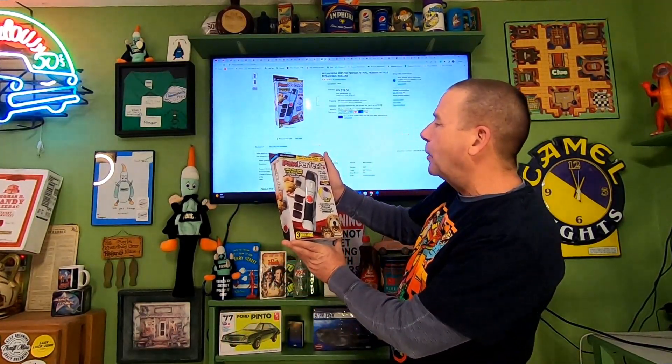Next item going out — thrift store item, into this for about $2. It's the Bell & Howell Paw Perfect, a safe and easy way to trim your pet's nails, as seen on TV. This sold for $19.51 and the buyer is paying $11.15 in shipping.